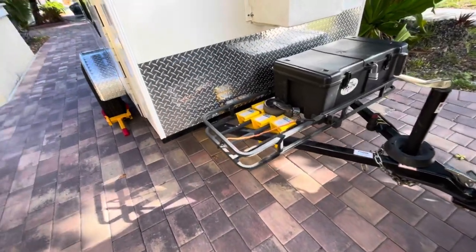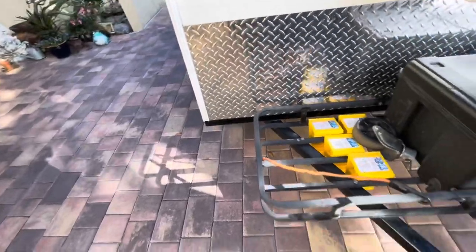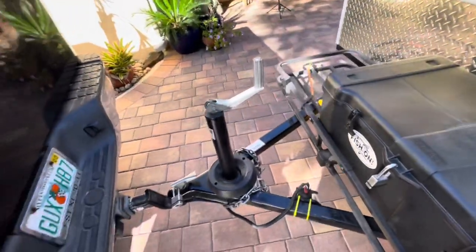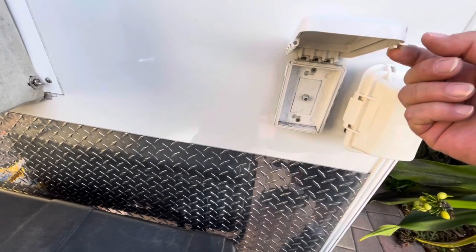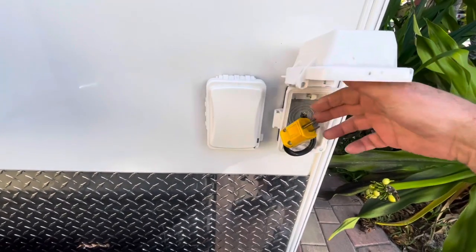Up here in the front we have our rack, where I have this box that keeps our Coleman stove, our containers for the propane, axe, and extension cords — pretty much everything we need. This here is where we have the cable hookup, and this one is where we connect the power to.